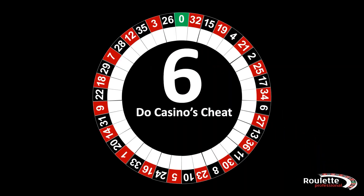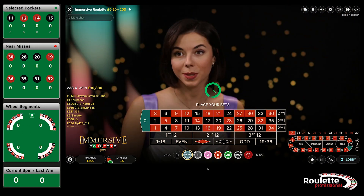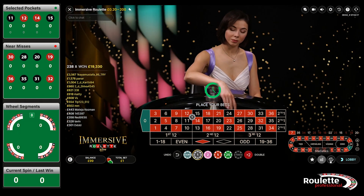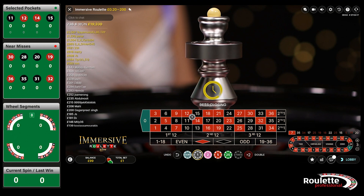Welcome to Episode 6 of Do Casinos Cheat, Series 1, where we are taking a detailed look at 1,000 spins throughout the series, 100 spins at a time. As usual, we are going to time-lapse the spin results. However, in today's video, we are going to actually play some of the spins to look at what some would call the strange behaviour of the ball.